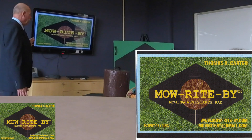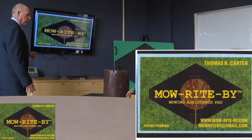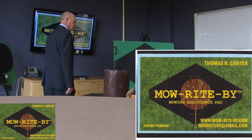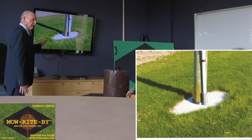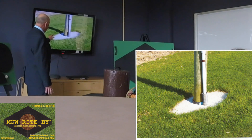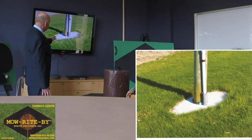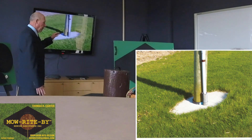I have patented a product called Mow Right By mowing assistance pad. My inspiration came when we did concrete work around our house — five different loads — and the excess, I didn't know what to do with. And all of a sudden I saw this utility pole, and I made a form around it and put concrete in it.